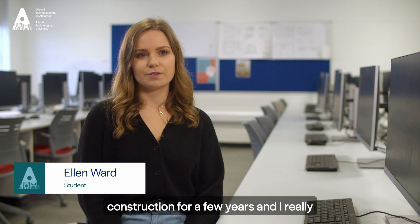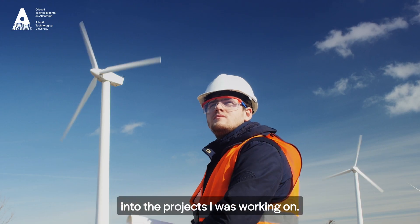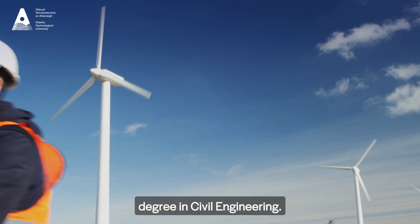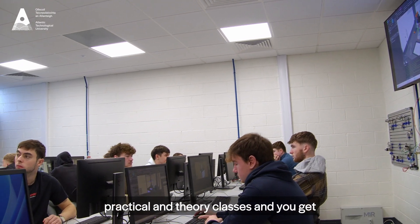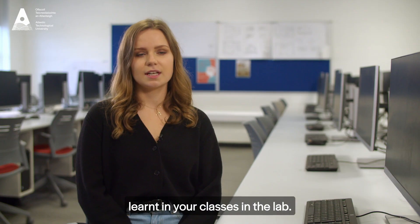I chose the programme after working in construction for a few years and I really wanted to gain a more technical insight into the projects I was working on, so I decided to undertake a degree in civil engineering. I like that there's a good balance of practical and theory classes and you get the opportunity to apply what you've learned in your classes in the lab.